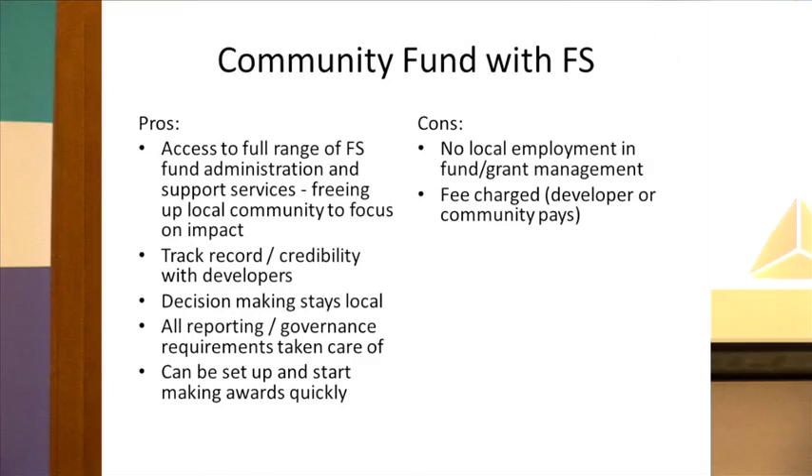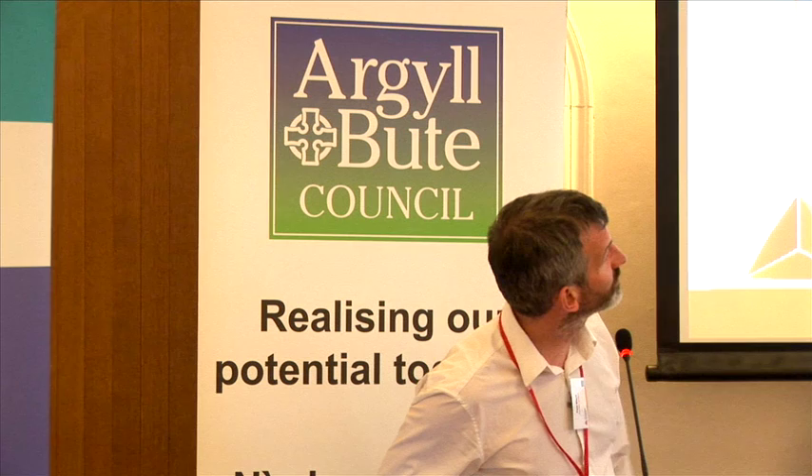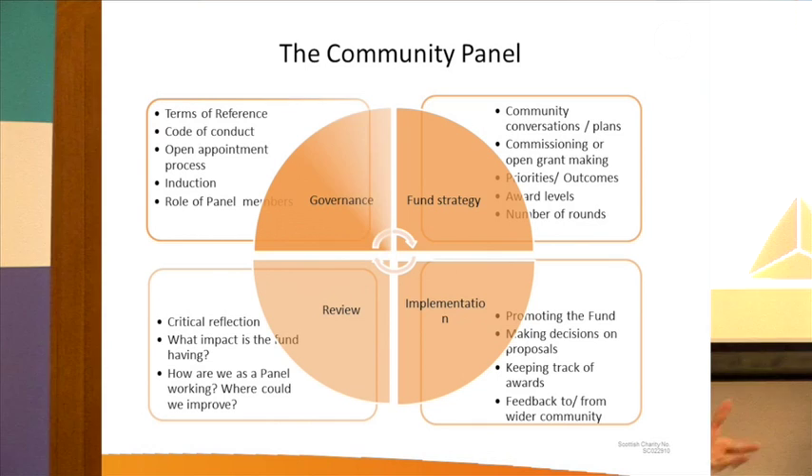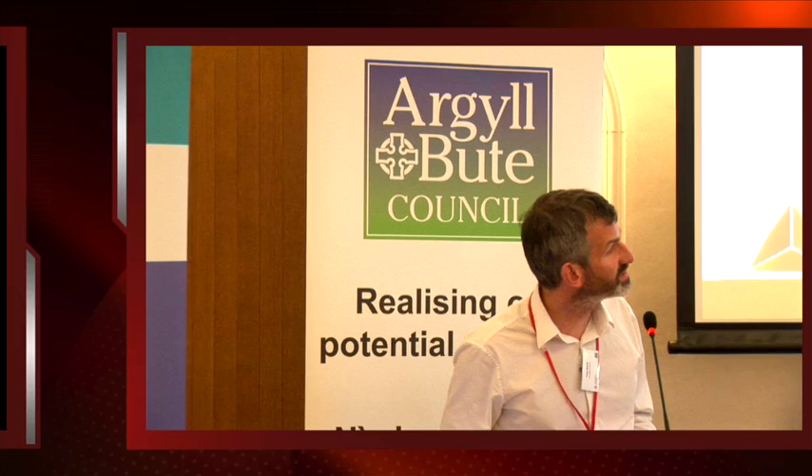Coming on to the community panel: these are the broad areas where the panel has influence. Fund governance covers a code of conduct, a conflict of interest policy, and an element of open recruitment to forming community panels. We support the panel in understanding and carrying out their role through induction and training. Everything the panel does is guided by a terms of reference — effectively the rules for a community panel — developed in partnership with the community council and wider community. In terms of fund strategy, the panel may be involved in overseeing commissioning of community plans or consultations, and deciding how the fund will work, whether through open grant-making or targeted commissioned grant-making, and what priorities to focus on.